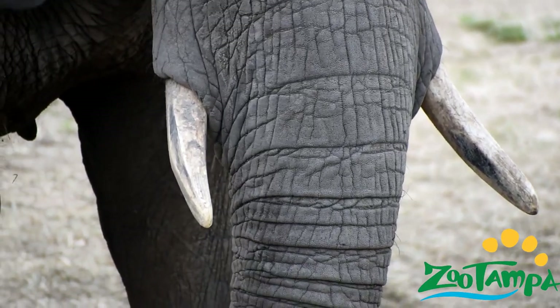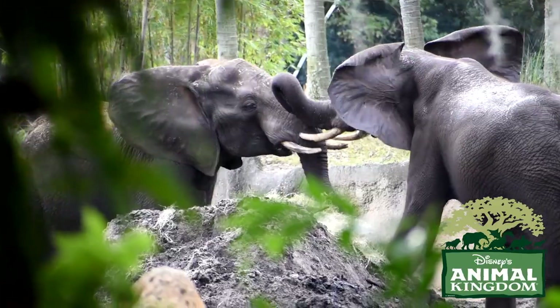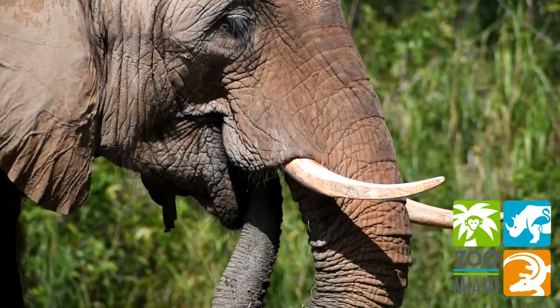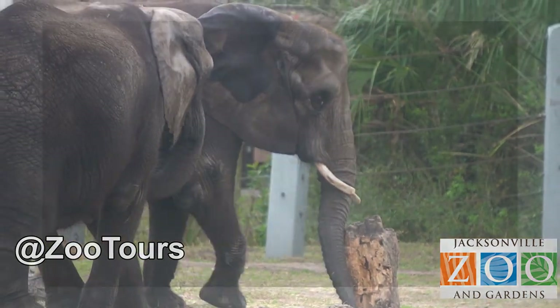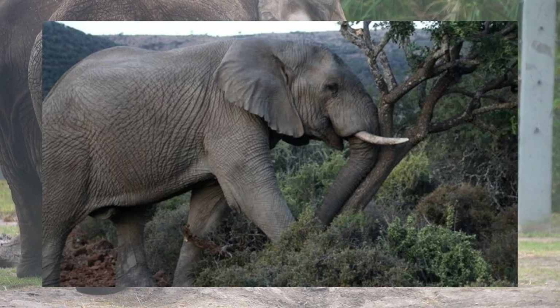Just like it is with our hands, elephants can be left or right tusked. These tusks are used both as weapons to defend themselves from predators and rivals, as well as tools to get the over 200 pounds of food they need every day. They can use their tusks to peel away the outer bark of trees to get to the more nutritious layers, and even knock them over completely to get to leaves their trunks can't reach.